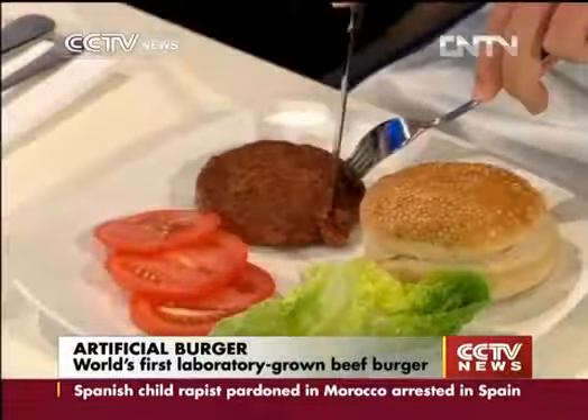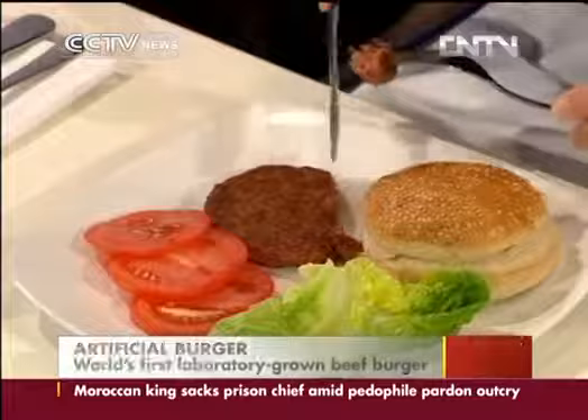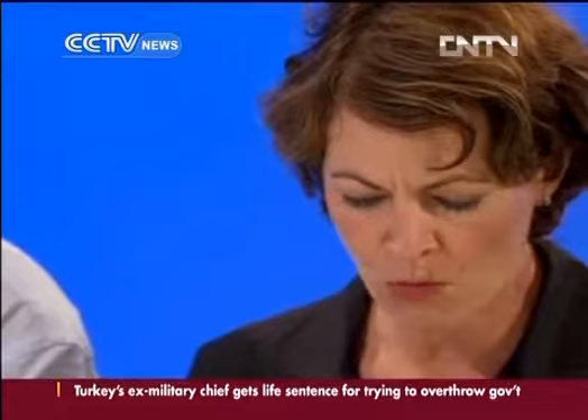It cost a mouth-watering quarter of a million euros to make and wasn't produced like any other burger. It was grown in a test tube by Dutch scientist Mark Post.